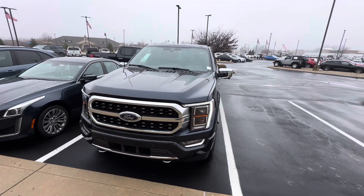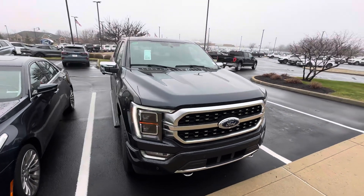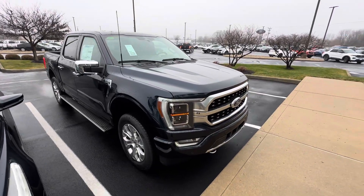Good afternoon. This is Scott Halfway here with Bill Estes Ford here in Brownsburg, Indiana. I'm going to make a nice walk-around video here for you on this brand new F-150 Platinum 2023.